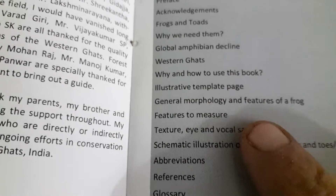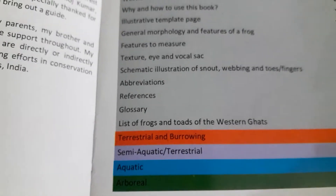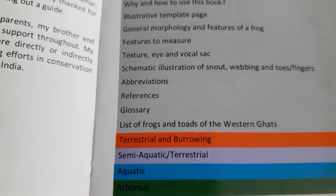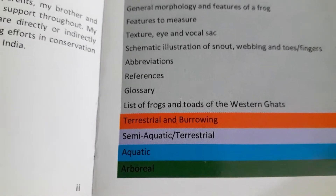The book covers amphibian decline and has divided species into terrestrial burrowing, semi-aquatic, aquatic, and arboreal categories. Arboreal means living on trees.